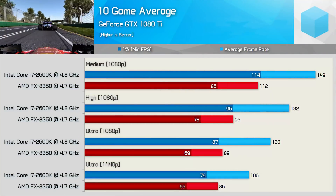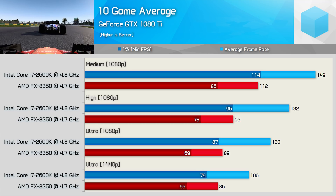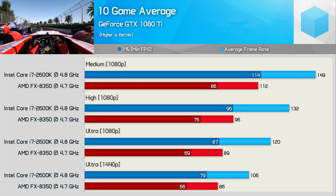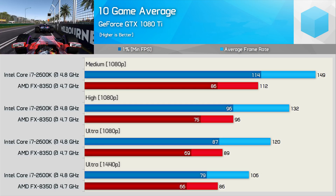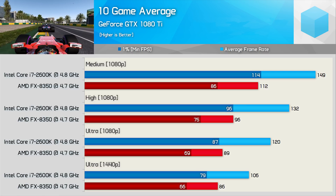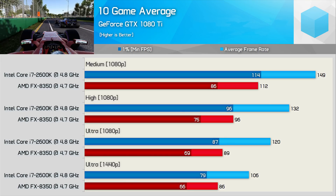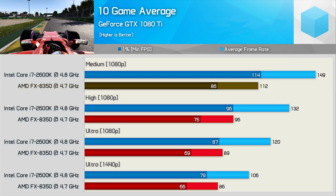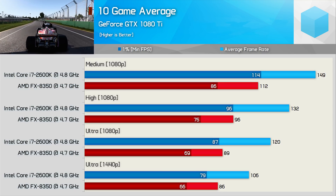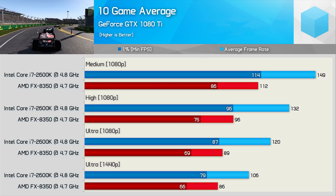Looking across all 10 games tested, the FX8350 was 19% slower at 1440p using ultra quality settings, and 16% slower for the 1% low result. It's interesting to note that the 2600K was just 10% slower than the eighth-generation Core i7-8700K for average frame rate under the same conditions, and 17% slower for the 1% low. This means the 2600K is actually closer to the 8700K in gaming performance than the FX8350 is to the 2600K — that's just mind-blowing. At 1080p with ultra settings, the FX8350 is 26% slower on average and 21% slower for the 1% low, with margins continuing to grow as quality settings are reduced.